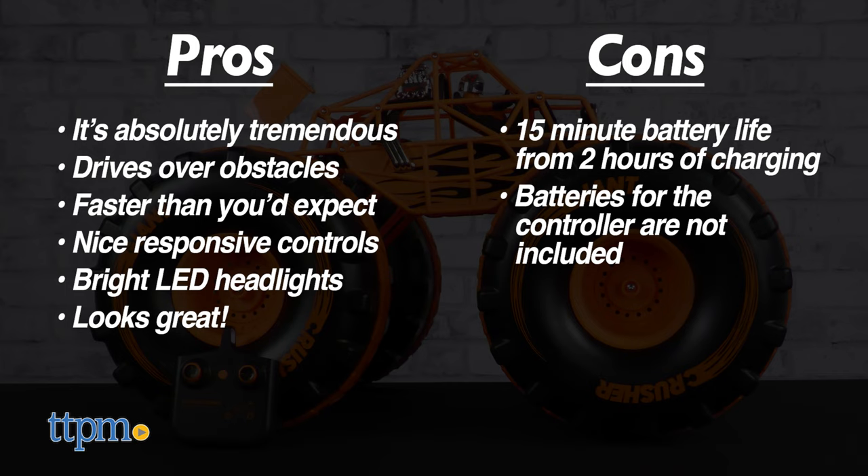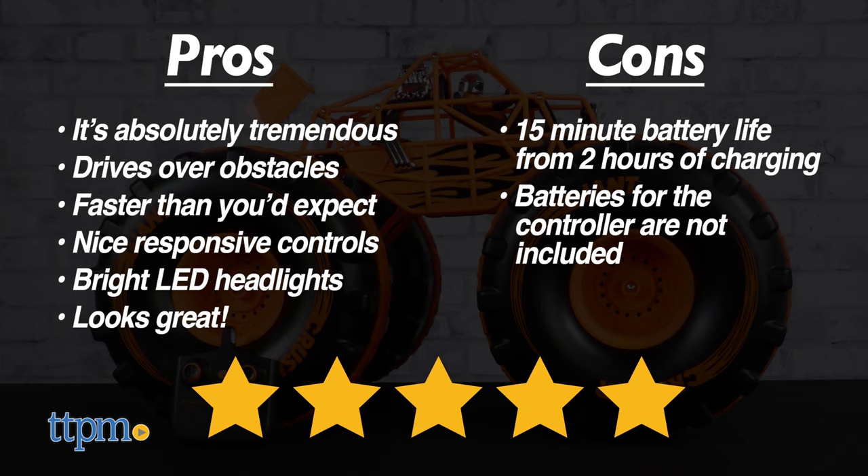The 4x4 Giant Crusher is so gosh darn fun, despite the charge requirement, that we give it 5 out of 5 stars regardless. This brings the fun of RC vehicles to a whole new scale.